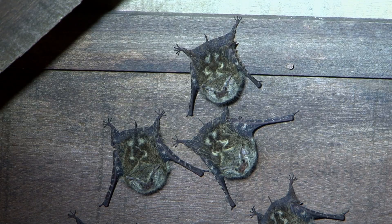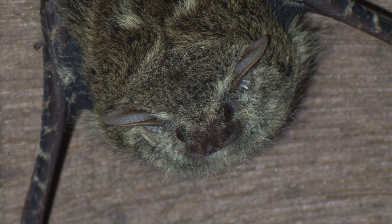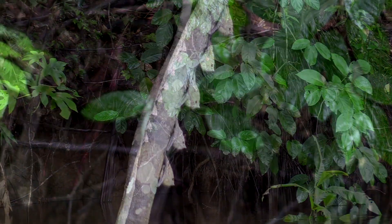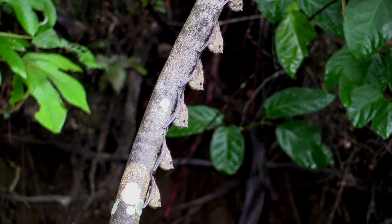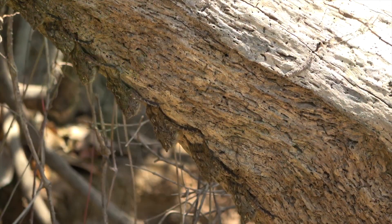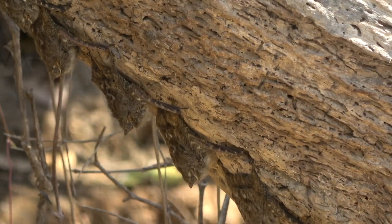Brazilian long-nosed bats are easily seen on the ceilings of buildings in the neotropics. But to really appreciate their camouflage, you have to see them in their native habitat. They can often be seen in small colonies hanging in lines on snags and rivers through many rainforests. Just look at that camouflage!